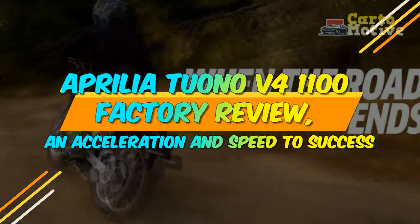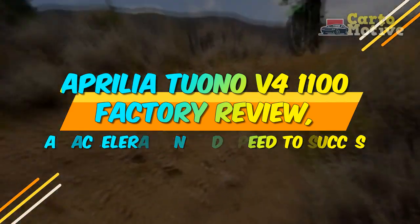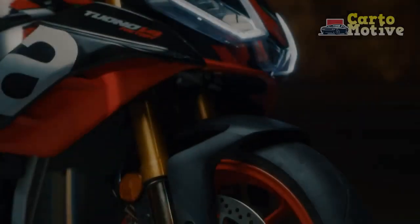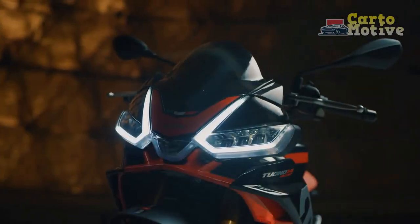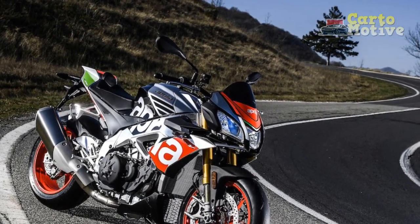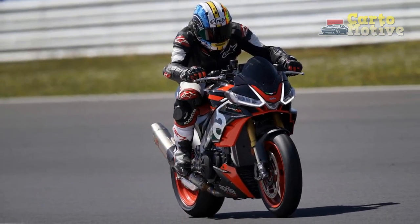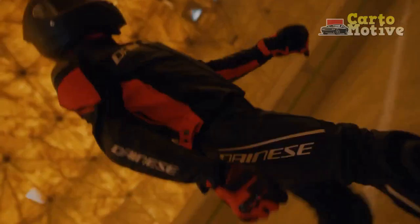Aprilia Tuono V4 1100 Factory Review: Acceleration and Speed to Success. In the realm of high-performance motorcycles, the Aprilia Tuono V4 1100 Factory stands out as a true masterpiece. Renowned for its Italian craftsmanship, cutting-edge technology, and thrilling riding experience, the Tuono V4 1100 Factory has earned its place among the elite in the world of super nakeds. In this review, we delve into the heart of this exceptional machine, exploring its design, performance, technology, and overall appeal.